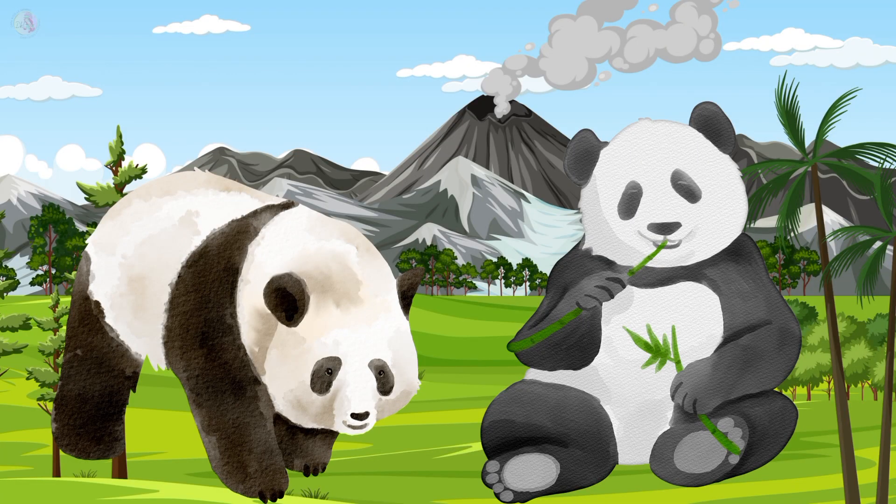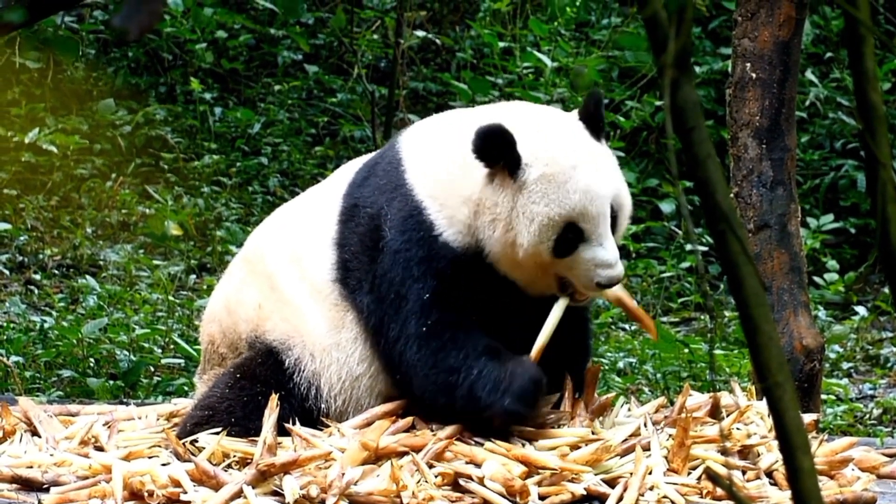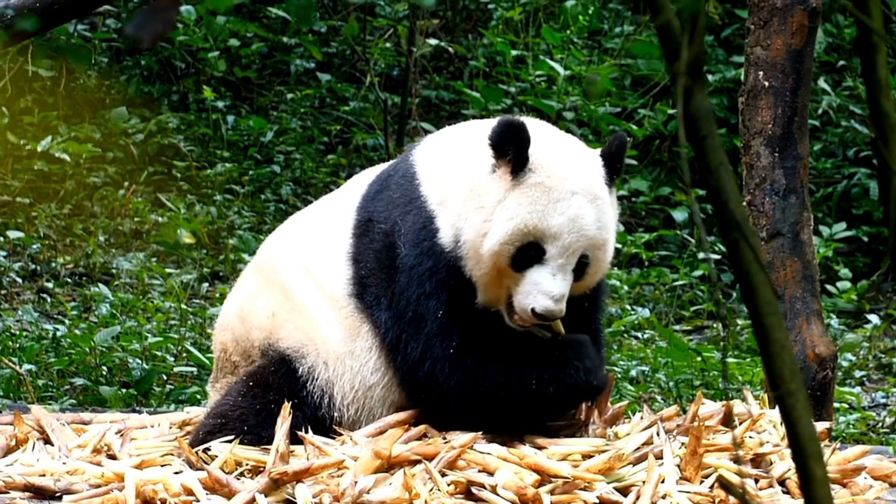This is a panda. Panda color is black and white. Panda so much likes to eat sugar cane. Panda is a very cute animal.